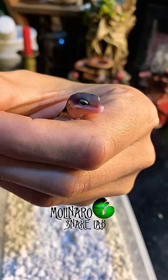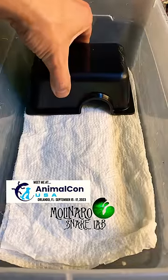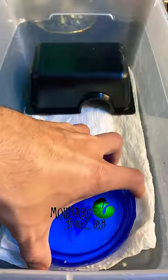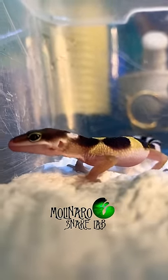I've kept leopard geckos in the past, but this is the first time I've ever hatched one out, so I'm not confident saying it's a male or a female. But I have a friend that's very experienced breeding geckos, so I'll stop by and ask him to show me how.